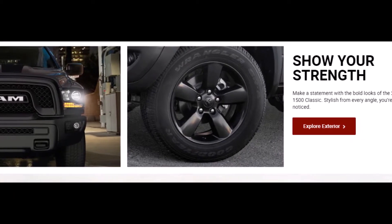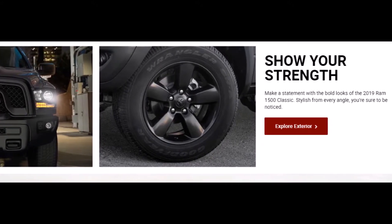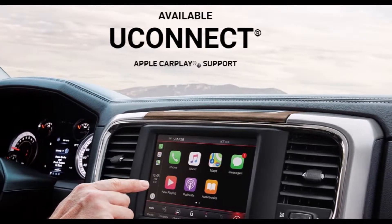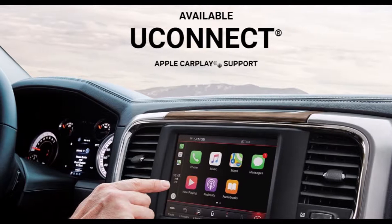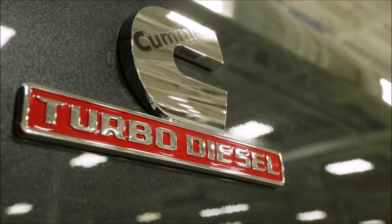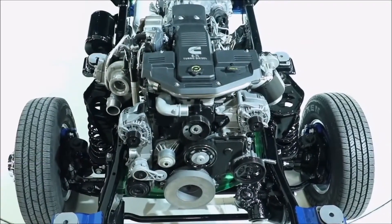Last year's base engine was a 5.7 liter Hemi V8 and the 6.4 liter Hemi V8 was optional. This year the 6.4 is the standard offering, and they've also gotten rid of the 6-speed automatic and given it an 8-speed automatic. That was an amazing change when they did it to the Ram 1500 several years ago, and we expect more of the same here.